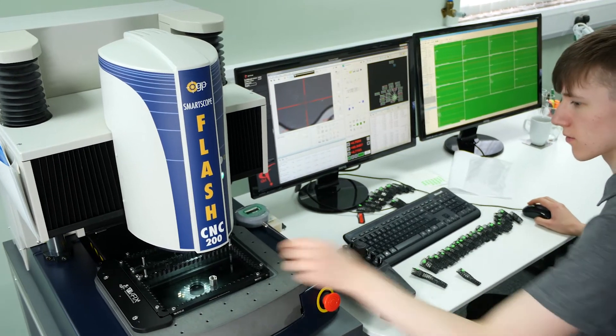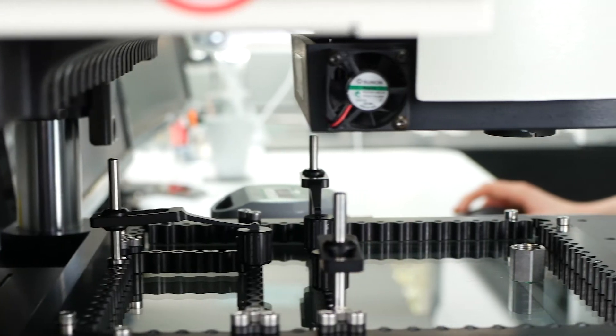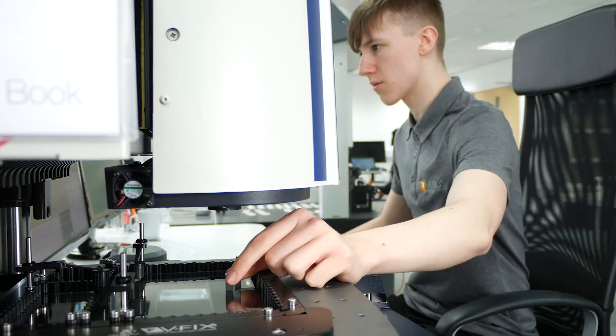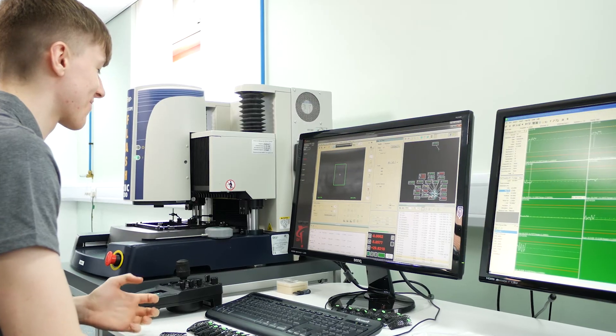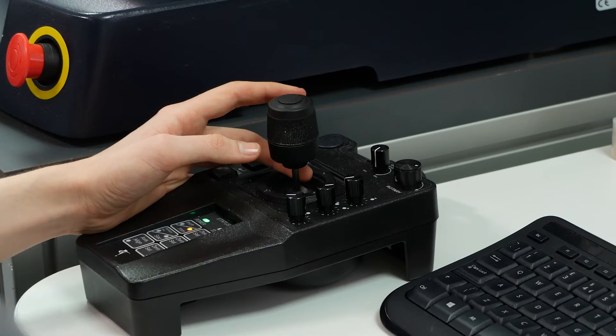We rely on OGP support for the training of our apprentices and our less experienced metrology engineers, purely because their expertise is first class. We also have support contracts with both of our machines. I know they're reliable, but we find that having the official calibration and servicing twice yearly helps maintain that.